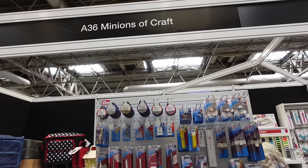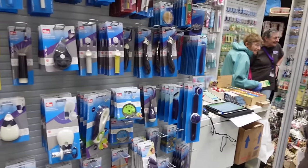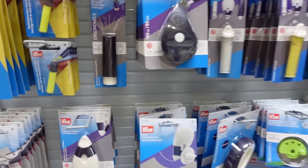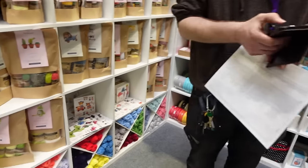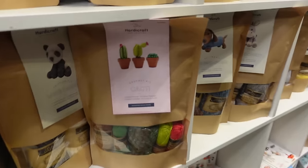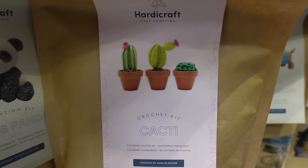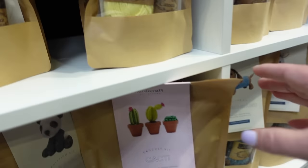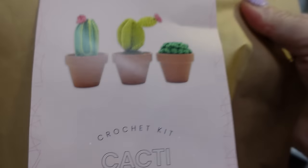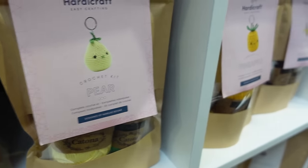This is Minions of Craft and they have all sorts of crafty supplies, thread cutters, and all sorts of interesting things. But what I homed in on are these lovely kits — they're just sweet. They are crochet kits for cacti, and the ladies told me they come in from the Netherlands. They look really nice. Crocheted cacti, complete kit. Crocheted apples, hares, and a pineapple.